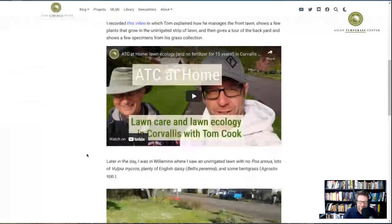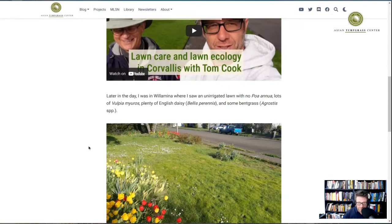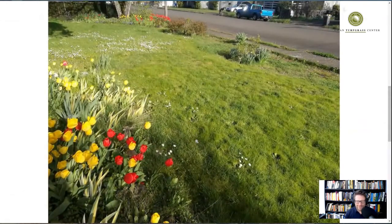I went to Willamina, which is not too far from Corvallis, then over to the Oregon coast and looped back. I saw exactly what Tom had been talking about and explaining to me. He explained that in unirrigated lawns you get a lot of rat tail fescue and English daisy. I went to this lawn and, of course, in the photo it looks plenty green — because it's April in Oregon and the soil would be saturated from the winter rains.